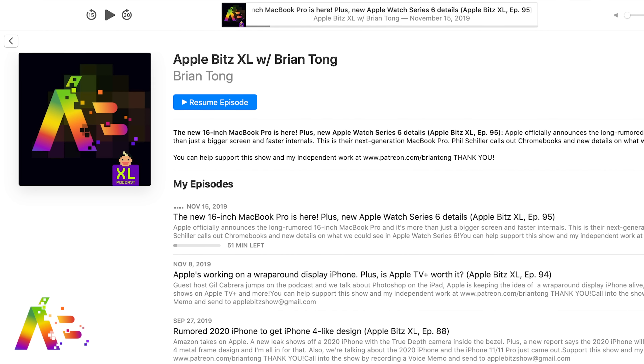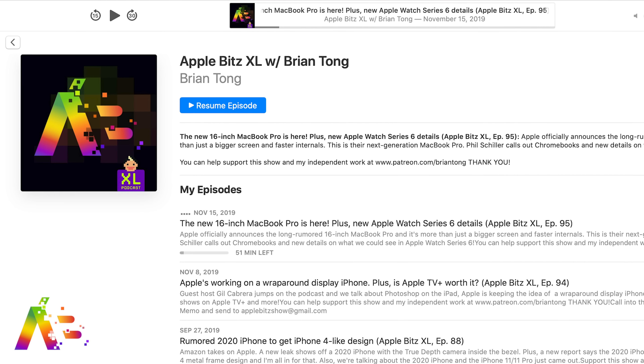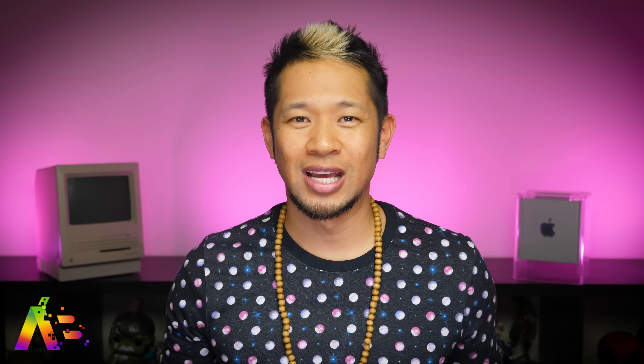If you want more of this Apple goodness, check out my weekly Apple Bits XL Audio podcast, where we go for deep dives into these stories and more with special guests. Thanks so much for watching. Take care and be safe, and we'll talk to you soon.